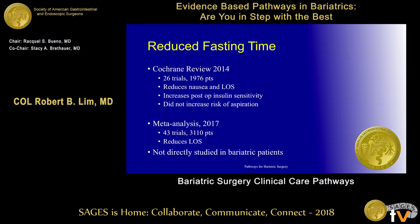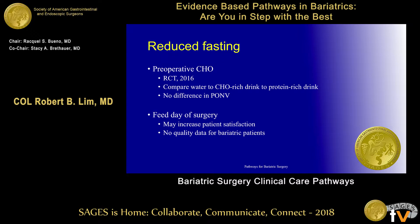There was one randomized controlled trial from 2016 that unfortunately didn't really show a difference — and not really a difference in post-op nausea and vomiting. Feeding on the day of surgery — patients seem to appreciate it, but there's no real data saying it's better or worse, and there's also no real data saying you have to wait a day either.